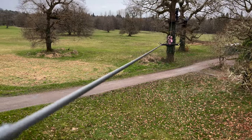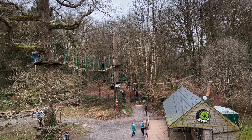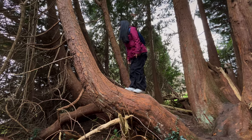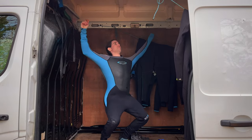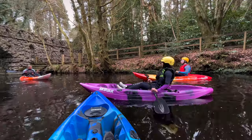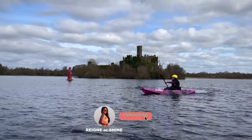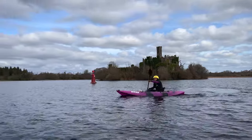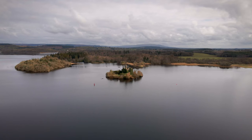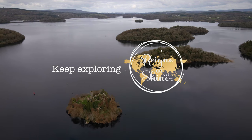That ends our first Roscommon vlog. I hope you enjoyed this video. If you know more about this county, share with us other nice things to do and sites to visit in Roscommon — we would love to return to film other places there. Please don't forget to like and subscribe to our channel so that we can keep creating more travel content. Until next time, keep exploring, rain or shine.